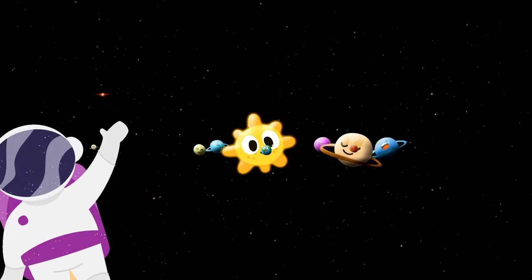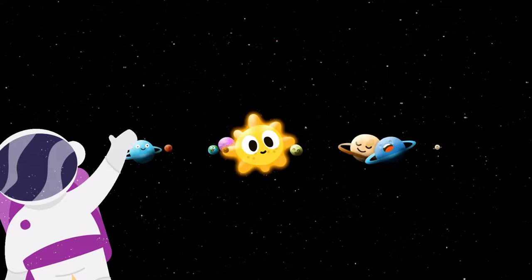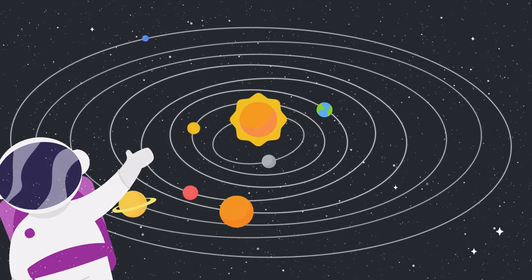There are more interesting things in space. There are eight planets in space which revolve around the sun, and they never forget their paths because they all move in an orbit. The lines you see are known as orbits, and in simple words, we can call them a path or a way.